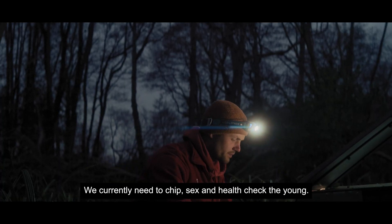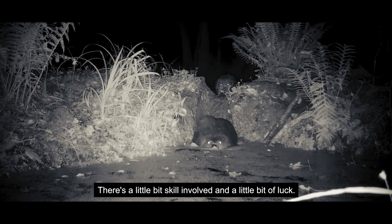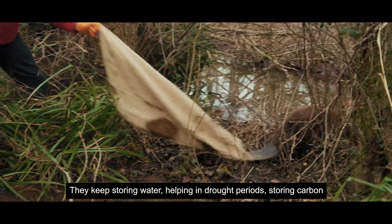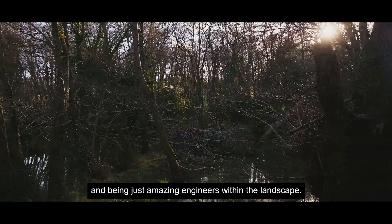We currently need to chip, sex, and health check the young. They're very difficult to catch — there's a little bit of skill involved and a little bit of luck. What's important for us is that they can keep managing these wetlands: they keep storing water, helping in drought periods, storing carbon, and being just amazing engineers within the landscape.